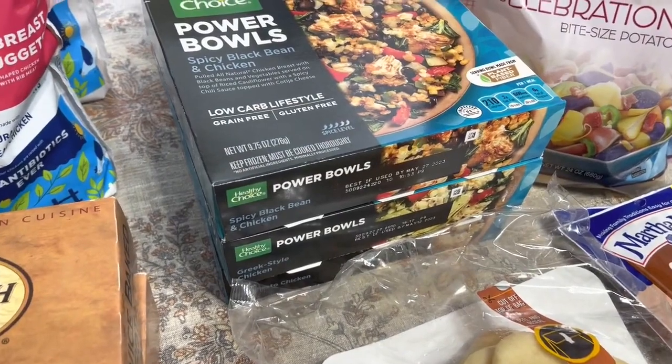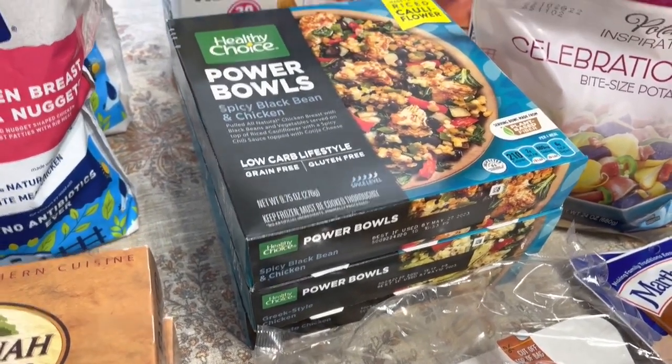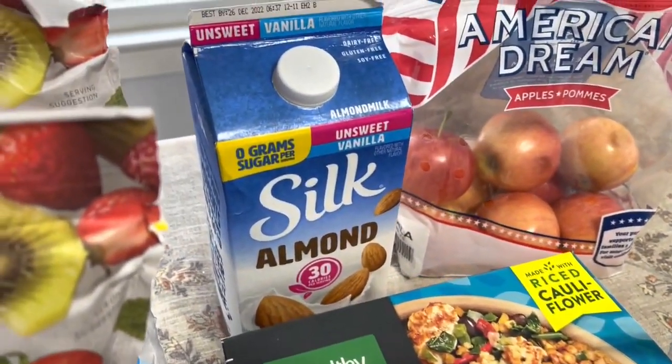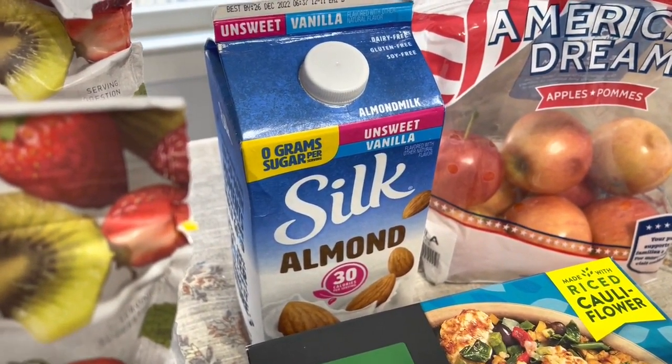I got three of these Power Bowls that are on sale this week for $3.50 each. That's going to be my lunches for a couple of days. I also got some Silk Almond Milk — I think it was on sale for $3.